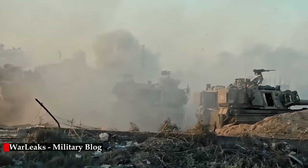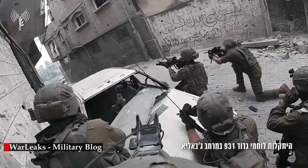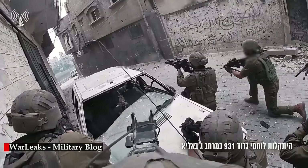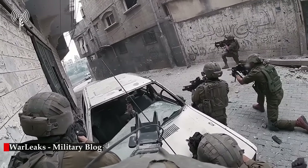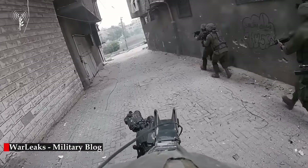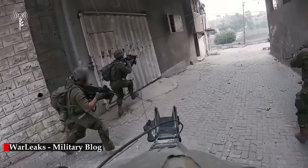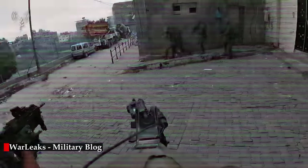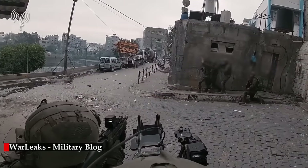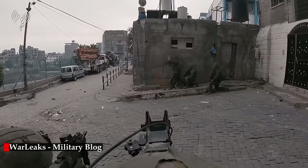This video depicts fighters from the 931st Infantry Battalion engaging in an urban firefight with Hamas members during recent operations of the Nahal Brigade Combat Team in Jabalia. According to an IDF press release, the soldiers received information about the presence of Hamas fighters and weapons in buildings adjacent to them and decided to launch a targeted attack on these structures. However, the Hamas fighters had already set up an ambush in the area and attacked the Israeli forces as they advanced along the main road.